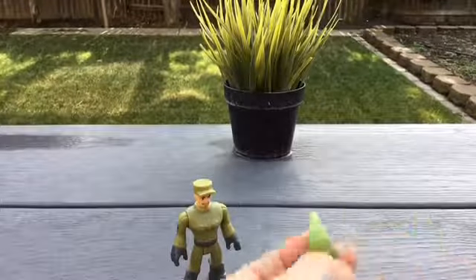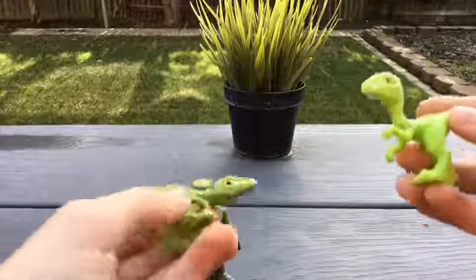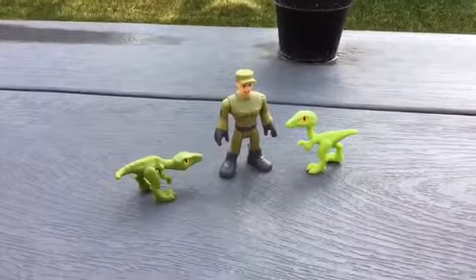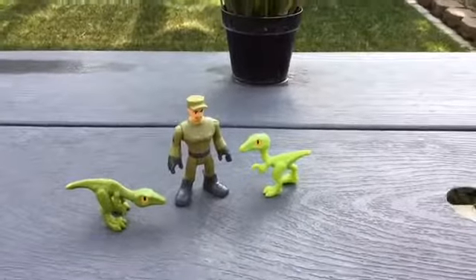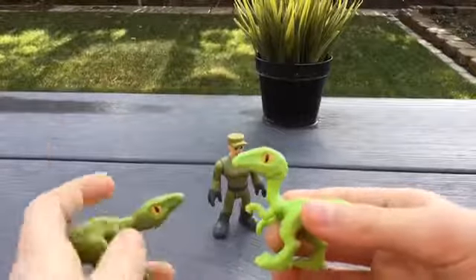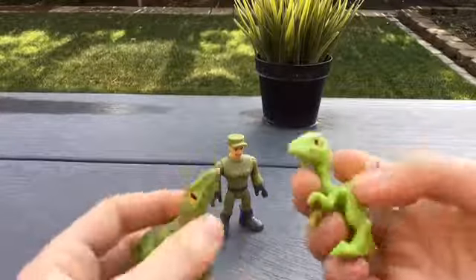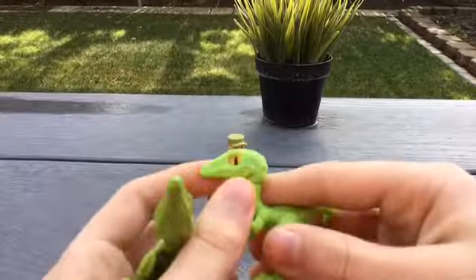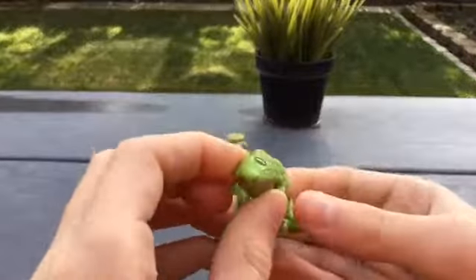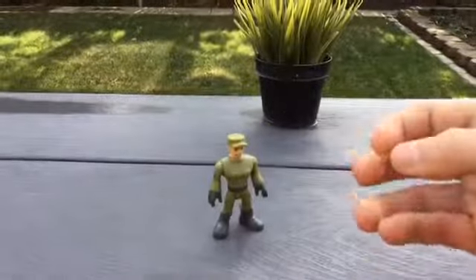The first dinosaurs in the set — let's start with the smallest. We have two Compsognathus, which are actually some of the smallest dinosaurs ever. In size comparison, they're only about half the size of the human action figure. Same as the Stygimoloch, they have marble eyes. Even though they're very small, they do have a little bit of articulation — this one can move his head left and right, and the other can move side to side.